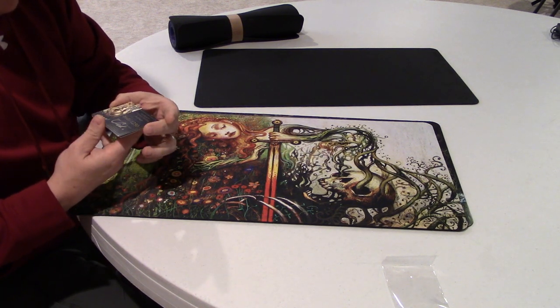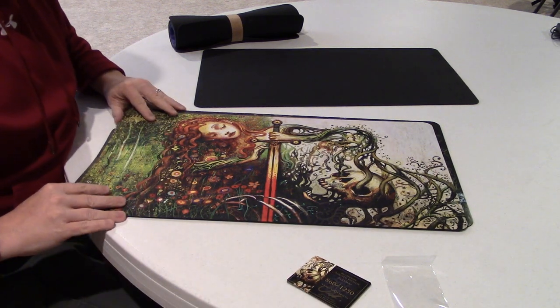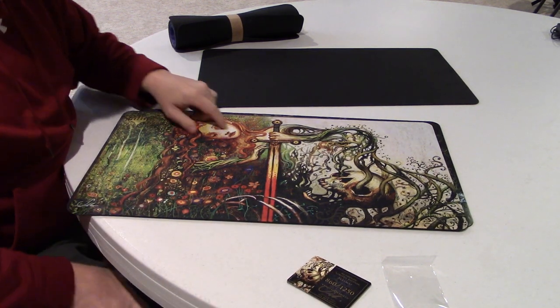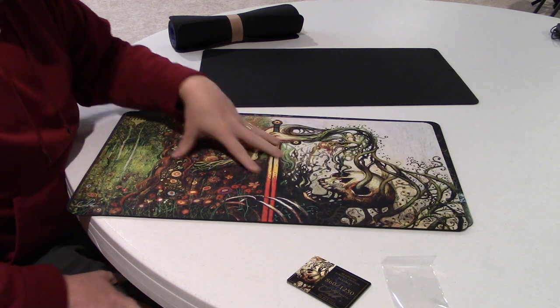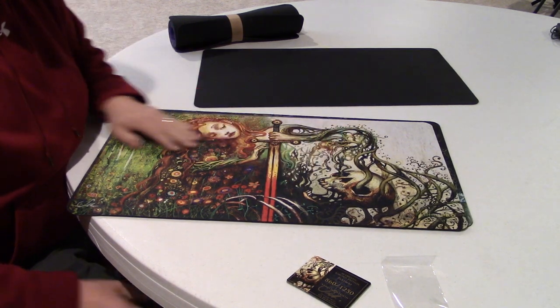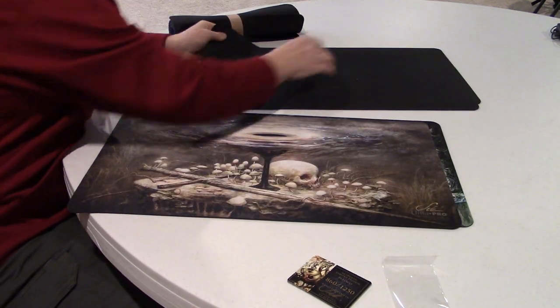This one is one I really liked — this is the playmat for Vengeful Rebirth. You can see his art is just crazy cool. I just love the colors and the fantasy type feel, almost like a fairy tale. This is one of my favorites.